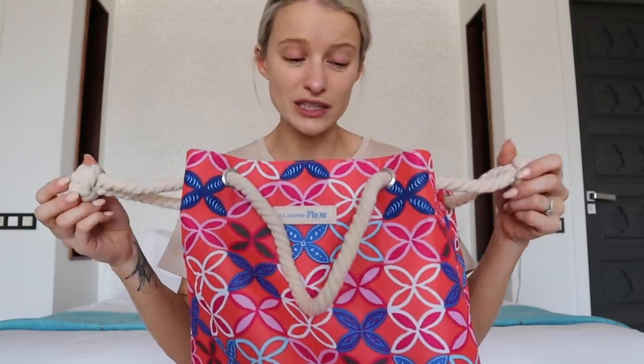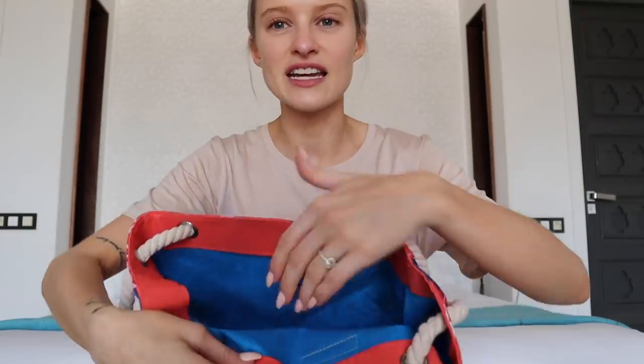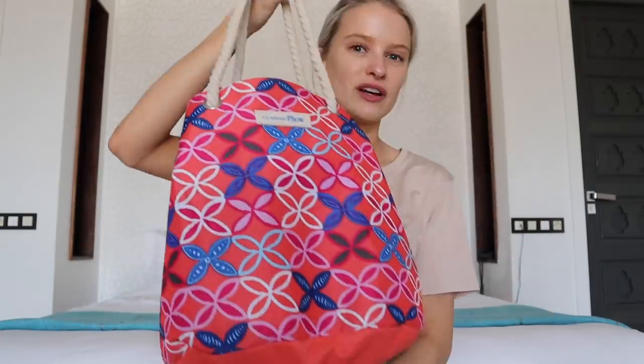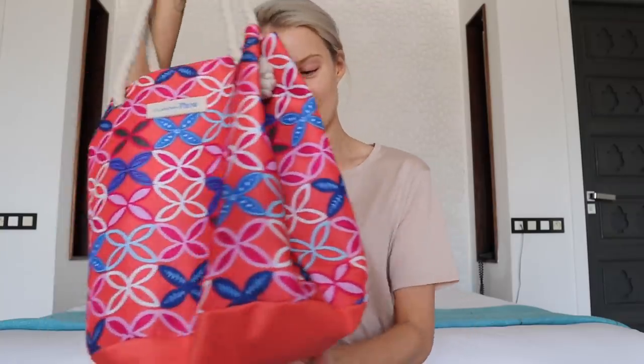It's got these thick rope straps — I wanted something quite sturdy to be able to take you from the beach to the pool and not be falling apart. It's got these big knots on it. Honestly, it's really, really beautiful. Inside is a blue colour and it's just like a big bucket bag. We collaborated on the whole thing from start to finish, so I'm really proud of it. I just think it's the perfect summer beach bag.